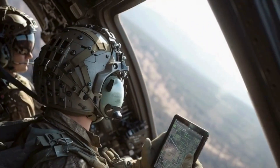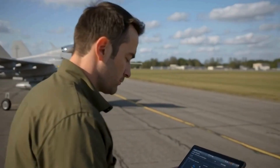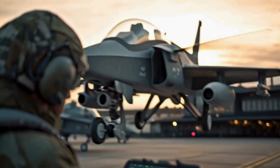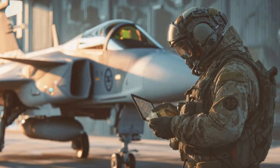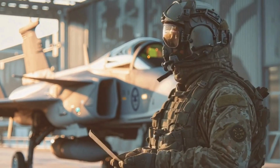Gripen's strength is exactly this — agility. Its software-defined architecture lets Canada update radar behavior, EW responses, and weapon preferences at the pace adversaries change tactics, giving the RCAF something few air forces have: a fighter that evolves in real time.